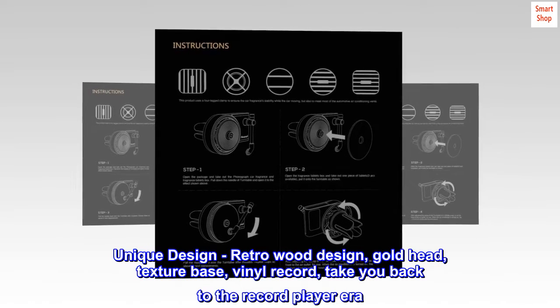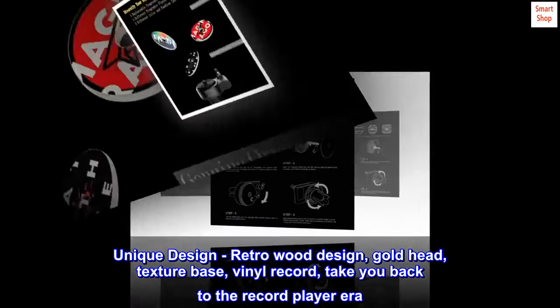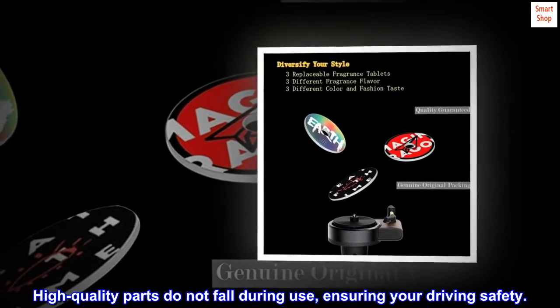Unique design: retro wood design, gold head, texture base, vinyl record — take you back to the record player era. High-quality parts do not fall during use, ensuring your driving safety.